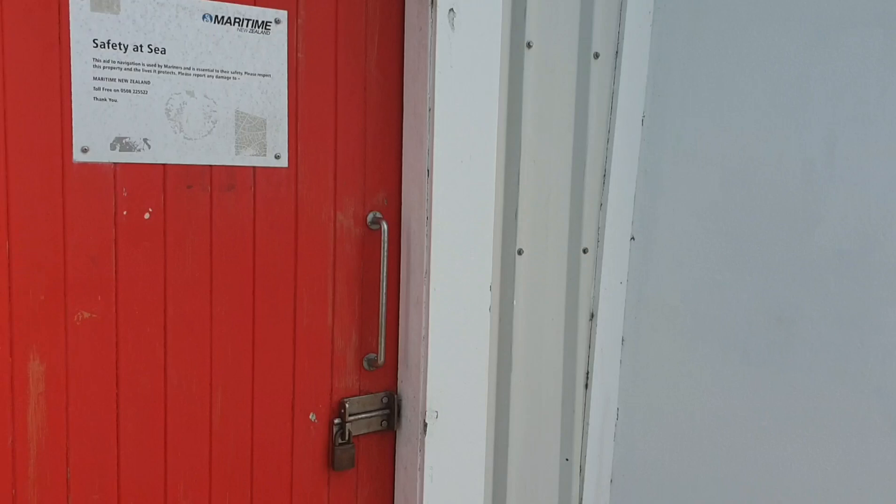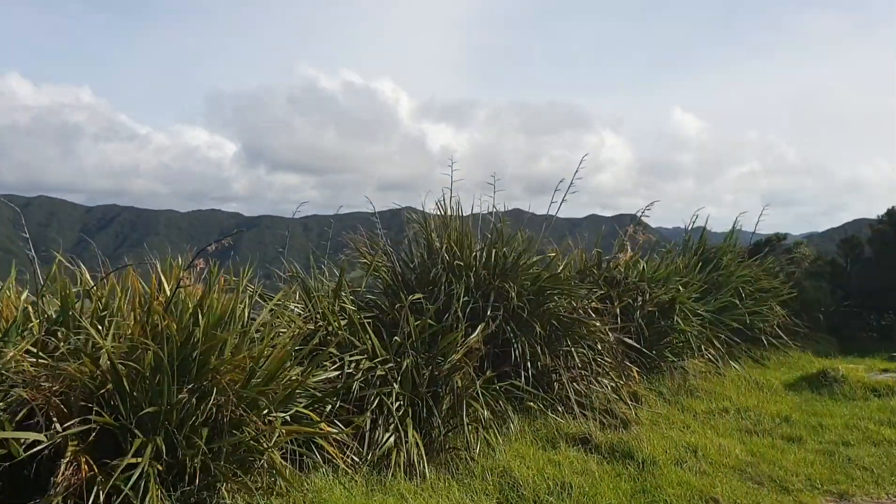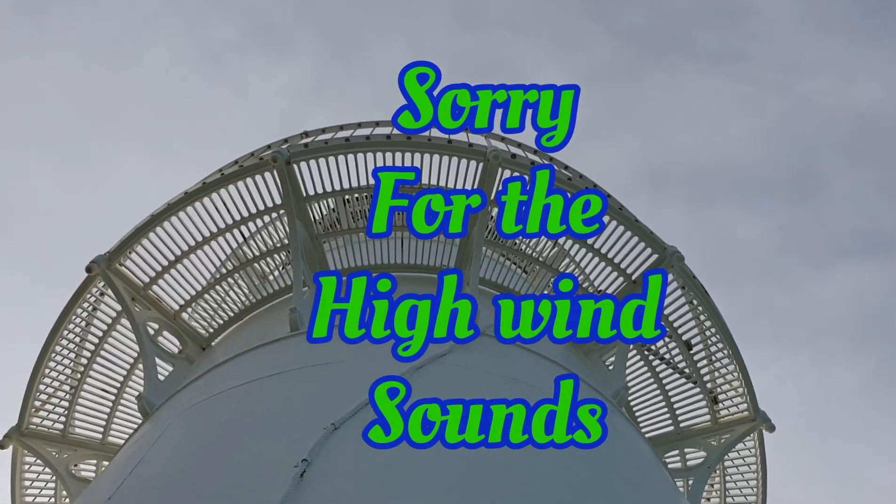Alright, interesting. I'll have a walk around here, see what we can see. Very awesome.